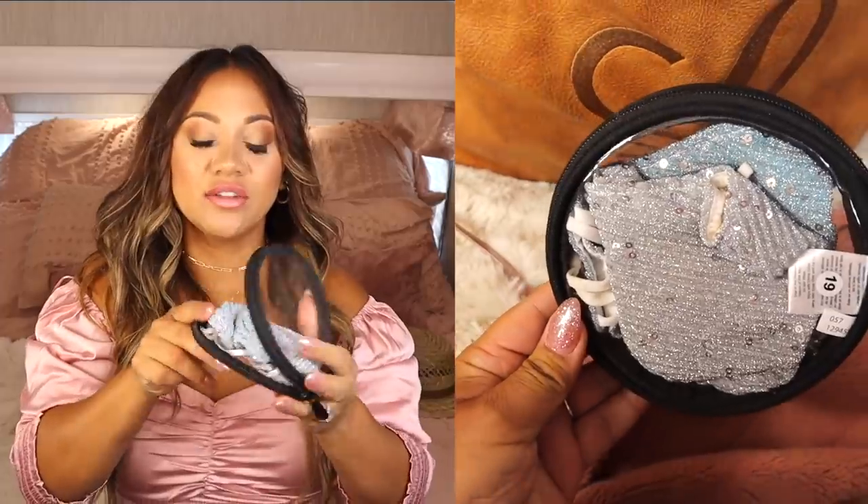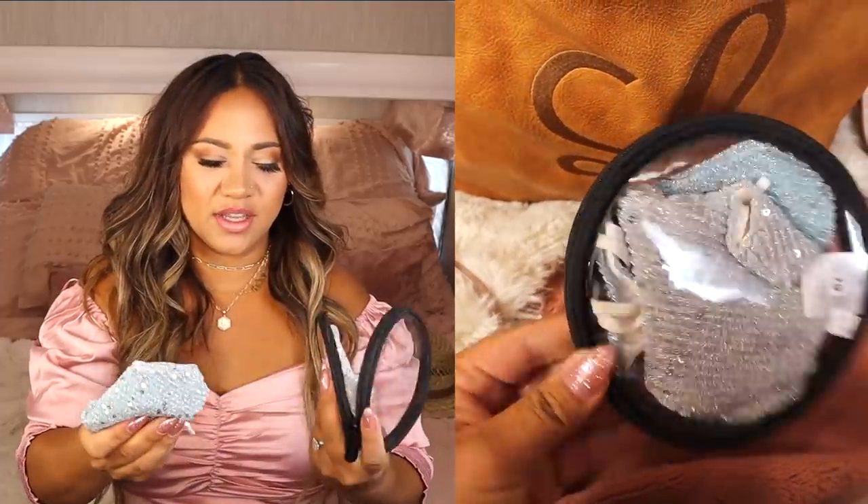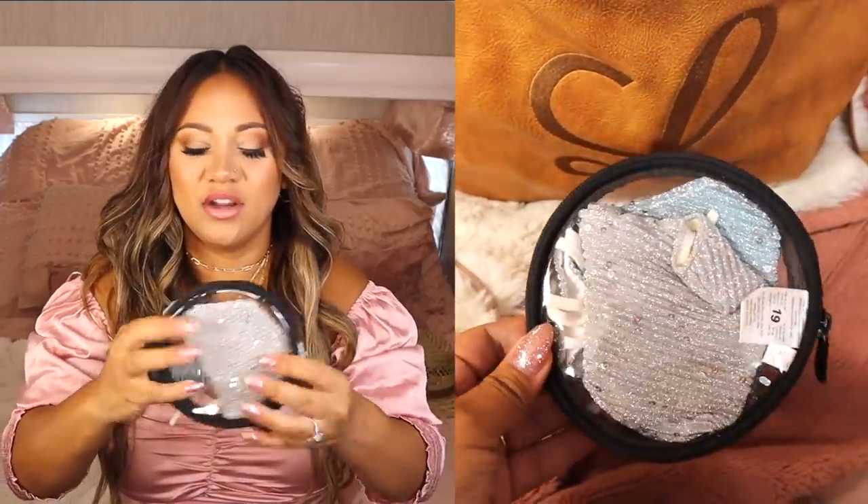This is my little mask pouch — it's also from 31. I have a few masks inside — some sparkly pretty ones including a silver one. I was so excited to see 31 carry these.